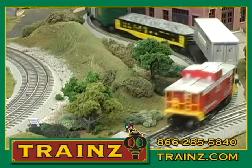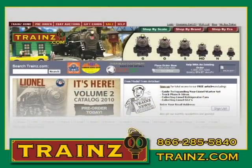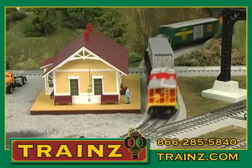This set and 20,000 other products are also available on our website at www.trains.com, or call us on our 800 number at 866-285-5840, seven days a week.